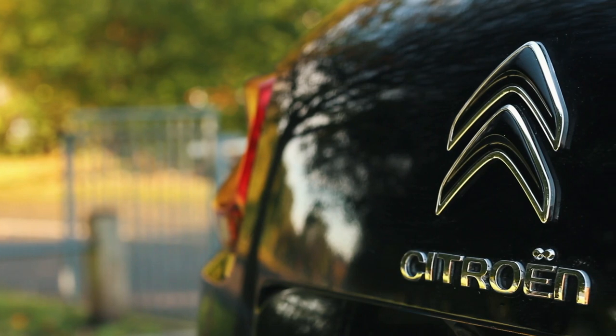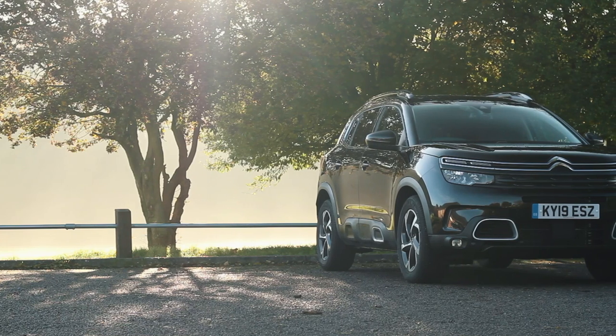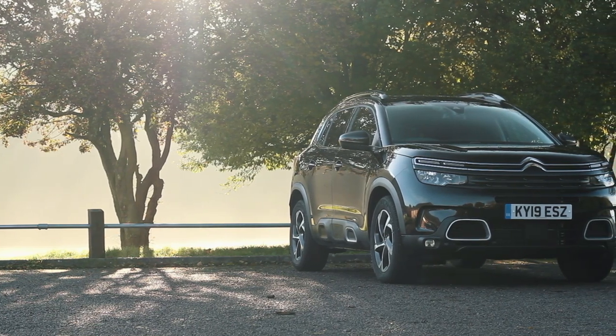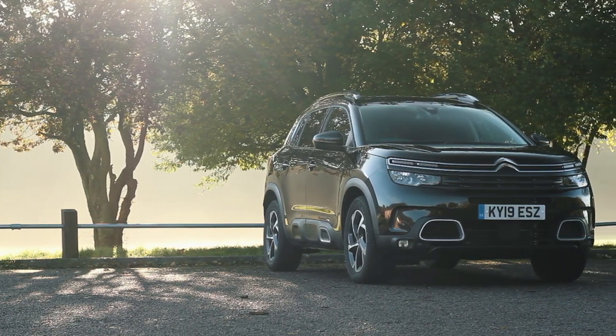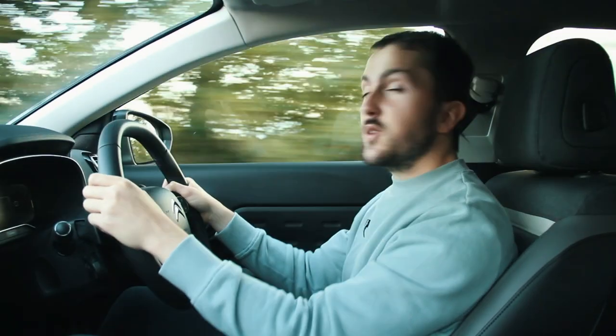Prices start at £25,485 for the Feel, the entry-level car. They rise to £29,470 for the Flair Plus, and this — the Flair — is £27,295.